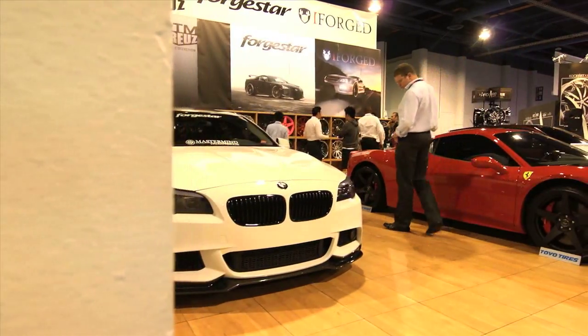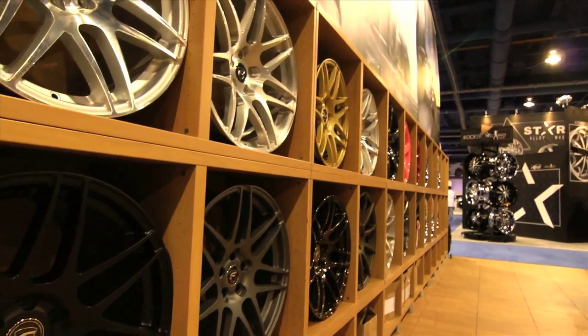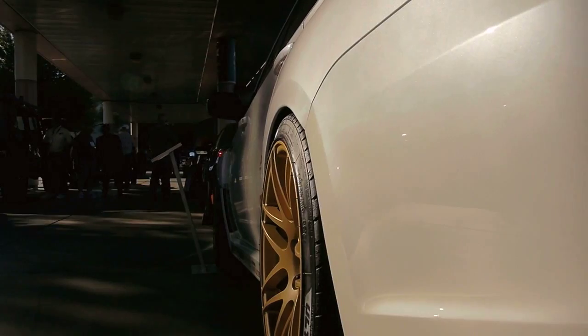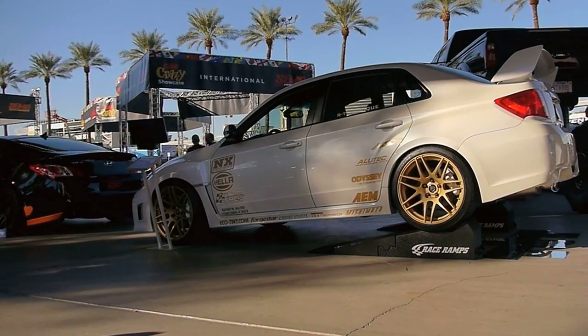We're also proud to bring out a lot of new finishes this year. We've got some really bright pinks to lime green, then we can do these rose gold lips. We're doing a race gold with ceramic clears to give you that matte look and the textures.